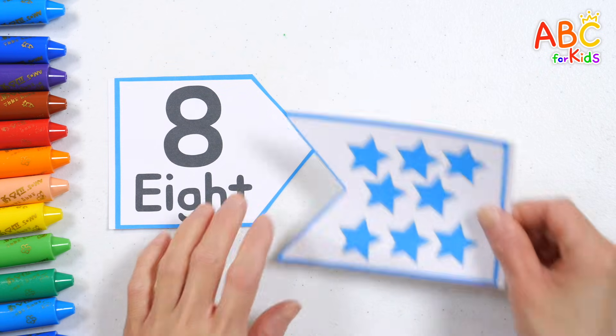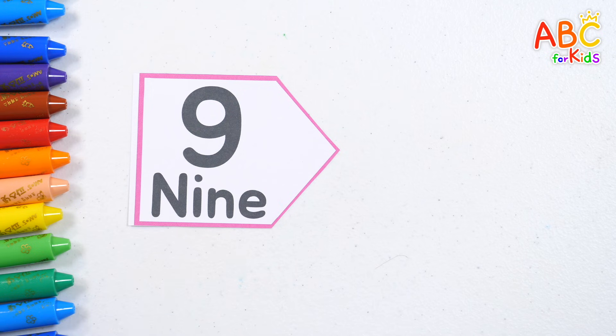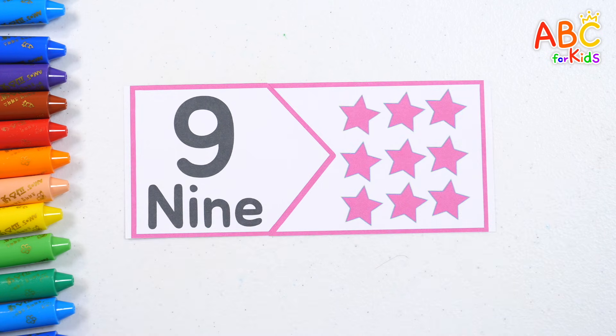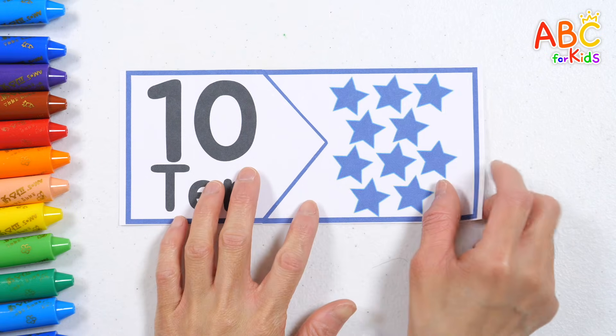8. Eight sky blue stars. 9. Nine pink stars. 10. Ten navy stars.